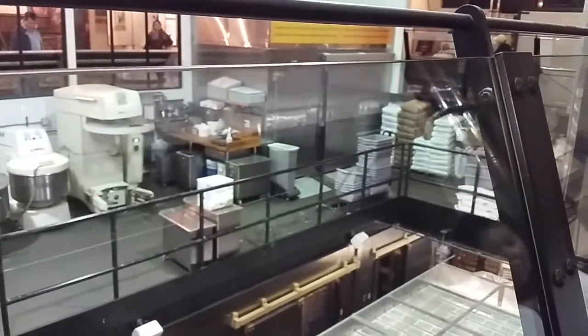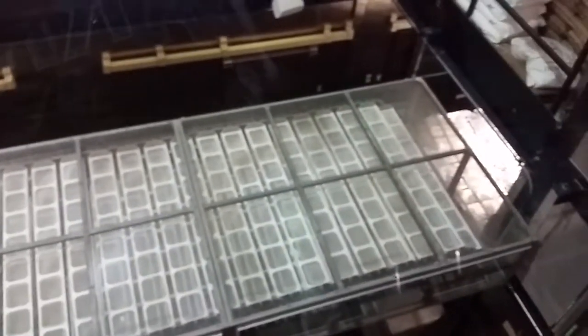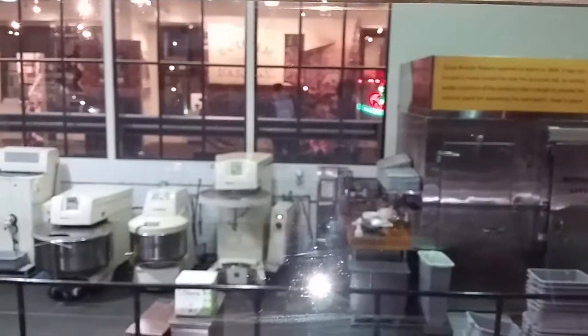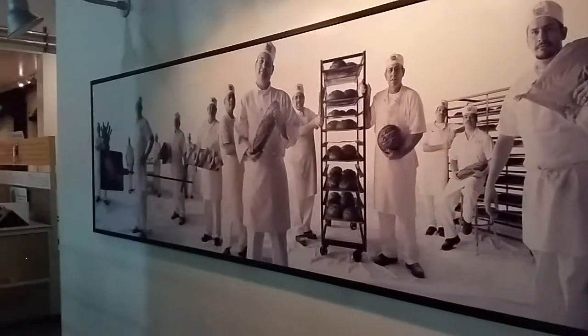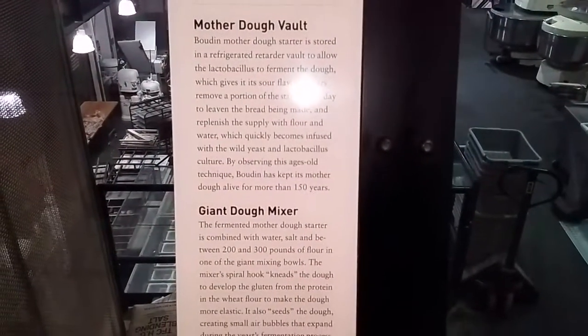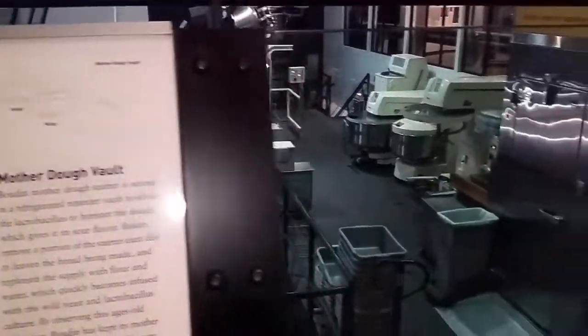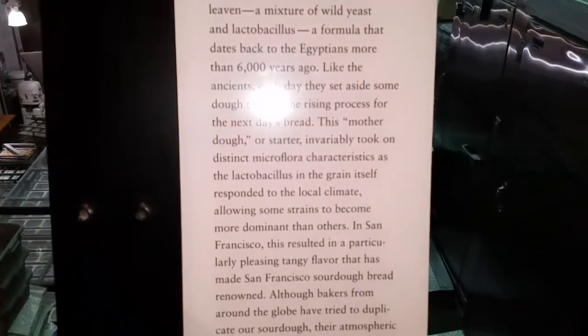We've got some workers down there. I'm gonna give you guys this, if you guys can read some of this. Give me some of the other thing around here.